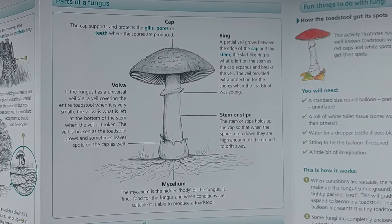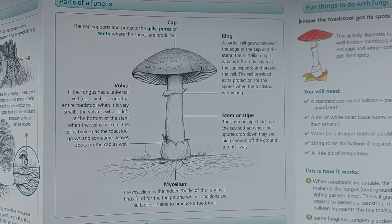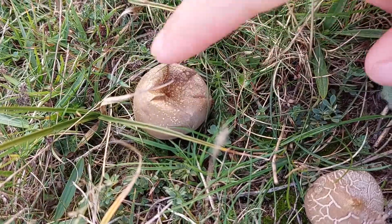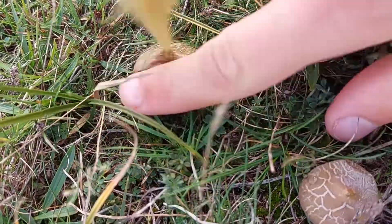The guide also explains a little bit about fungi ecology — for example, that they exist as a network of mycelia, a bit like plant roots underneath the soil. And the mushrooms that you see are just temporary structures to spread their spores, a little bit like a tree's fruit.